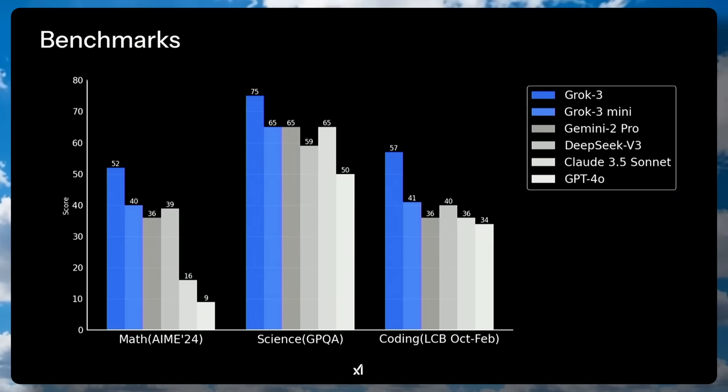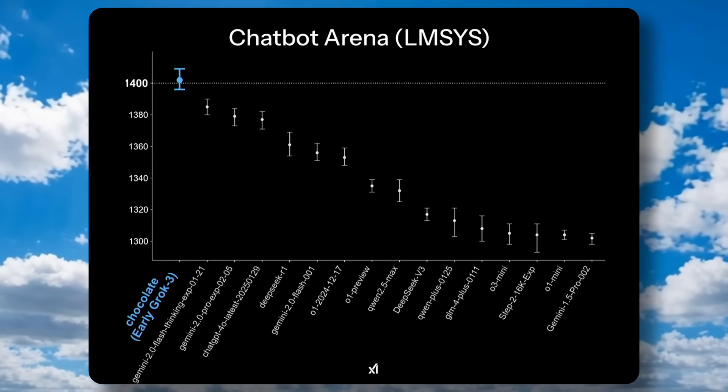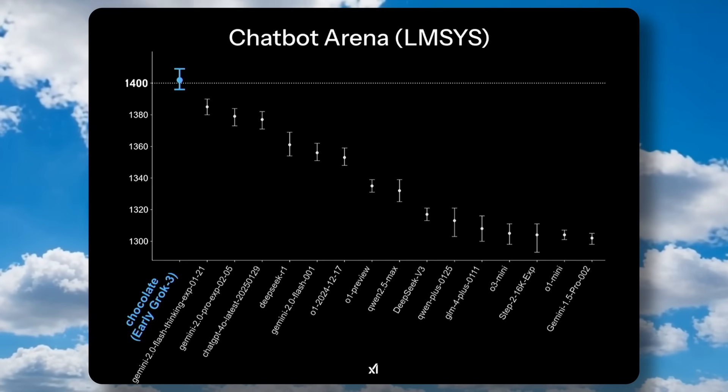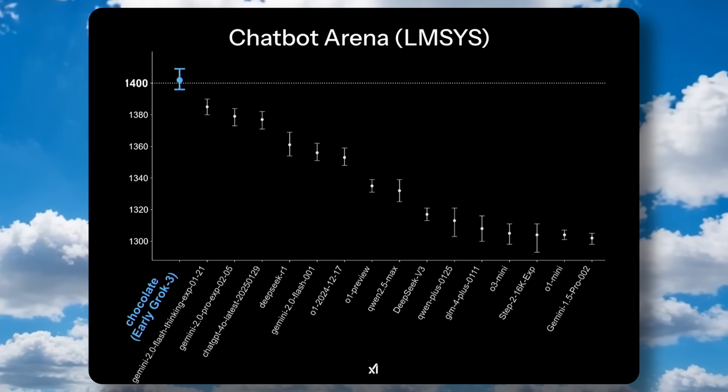The benchmarks show that Grok 3 and Grok 3 Mini are better than Gemini, DeepSeek V3, and others. But DeepSeek R1 is not included here, which is quite interesting to see. They also stated that the Grok 3 model was the top model on the LMSYS Arena, reaching an ELO score of 1400, which is great.